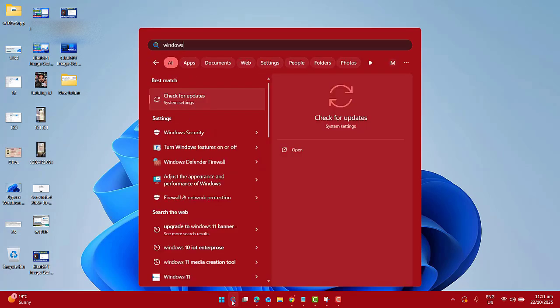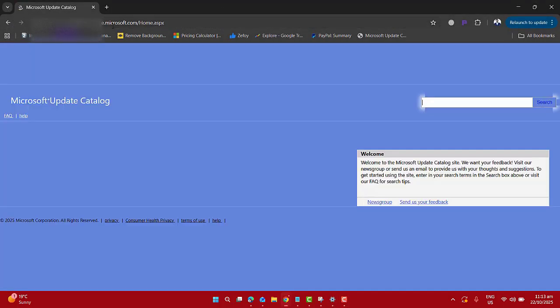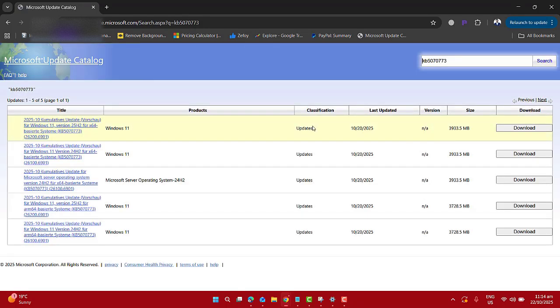In Step 1, go to Settings, then Windows Update, and then check for updates. If you see KB5070773, let it install and restart your computer. If you still don't see it, go to the Microsoft Catalog.